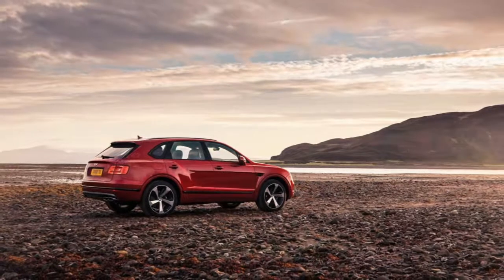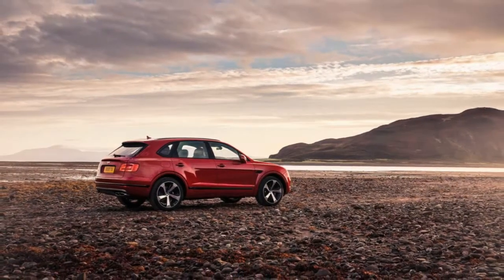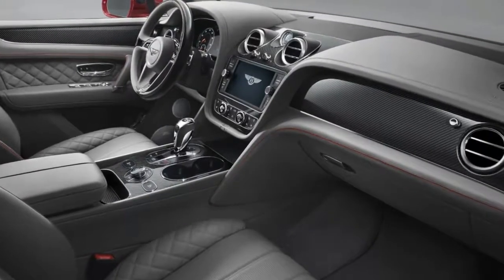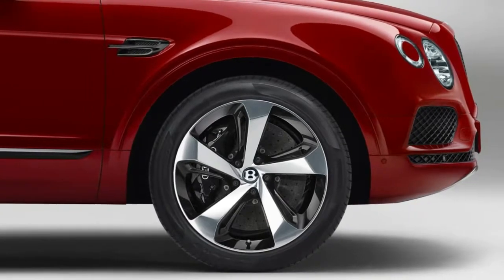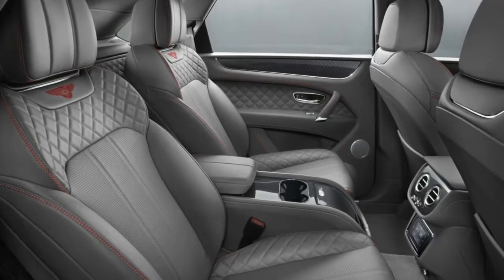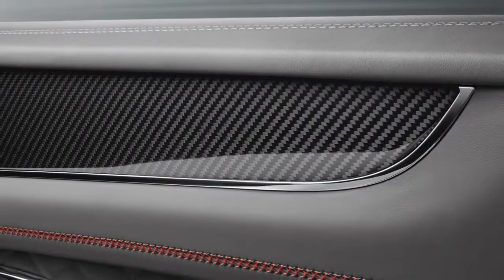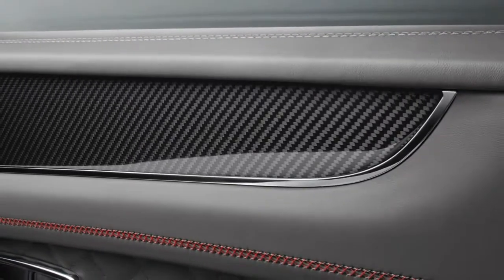The 4.0-liter twin-turbo V8 in Bentley's SUV kicks out 542 horsepower and 568 pound-feet of torque. That's less than the 600 horsepower and 664 pound-feet available in the 6.0-liter W12 with which it launched, but it's more than the V8 in the previous Continental GTs ever offered, even in 582 horsepower / 531 pound-feet spec.